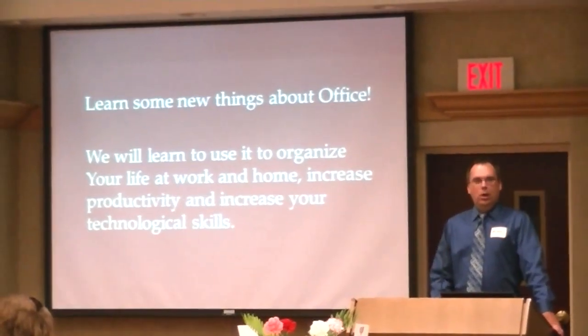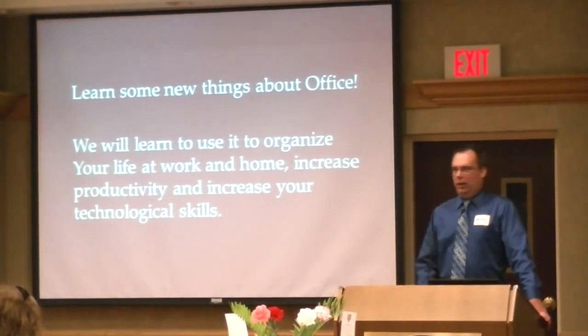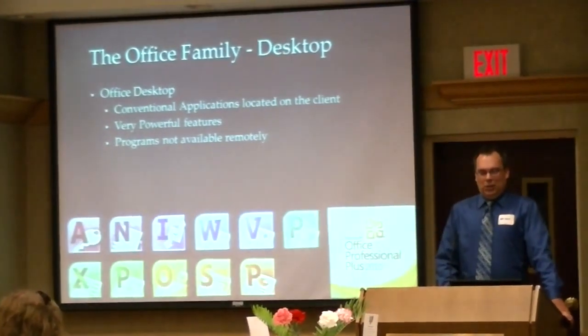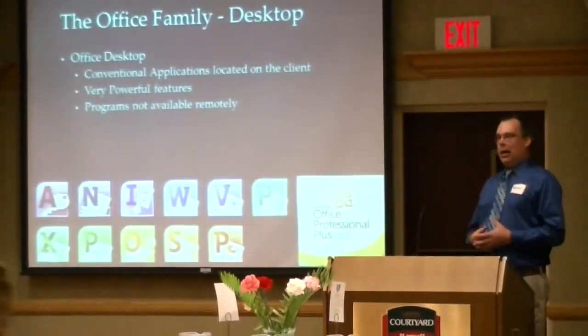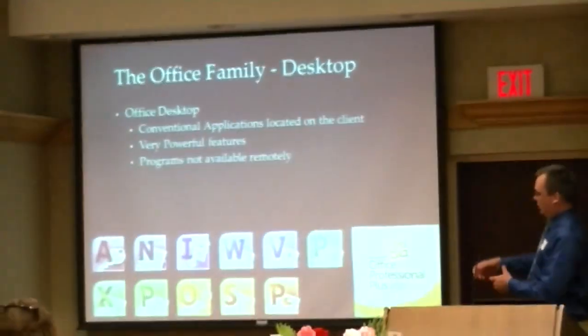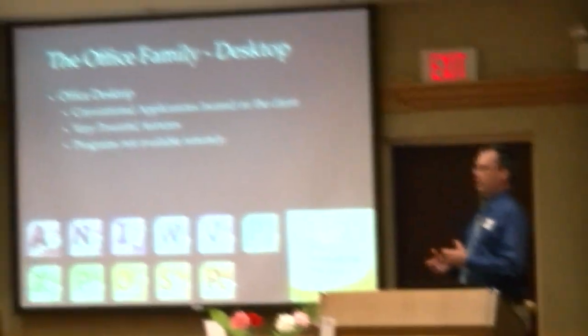I've offered to do Windows 7, but they keep saying no, we want Office. Sure, whatever you want me to do. We know Office in the conventional sense — on the desktop it's a whole suite of programs, and you have all those nice pretty icons that represent all the different programs in the Office suite.